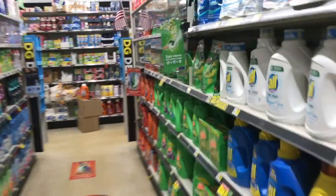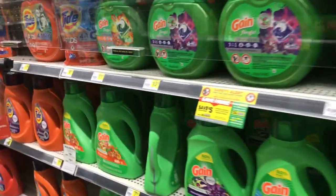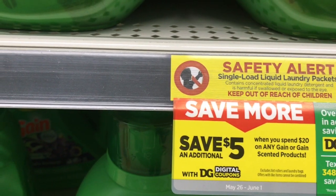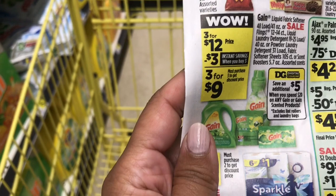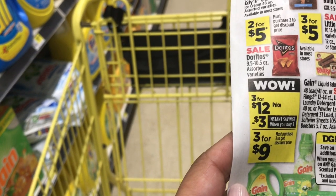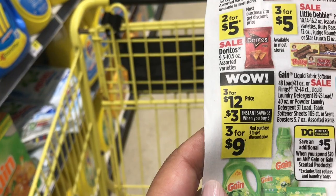Here is the Gain laundry detergent. As you can see, when you spend twenty dollars on any Gain product you save five dollars, and it's good until June 1st. There it is — three for twelve dollars, and a three dollar instant coupon when you buy three of these Gain products. I'm going to do that deal.